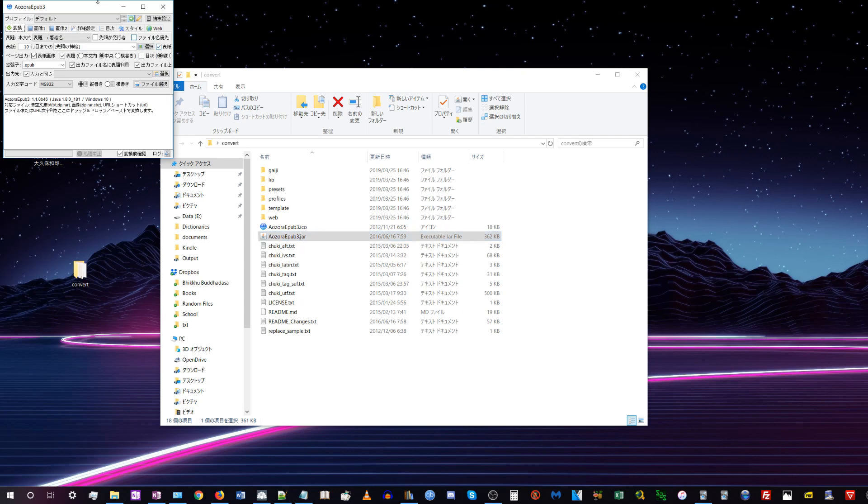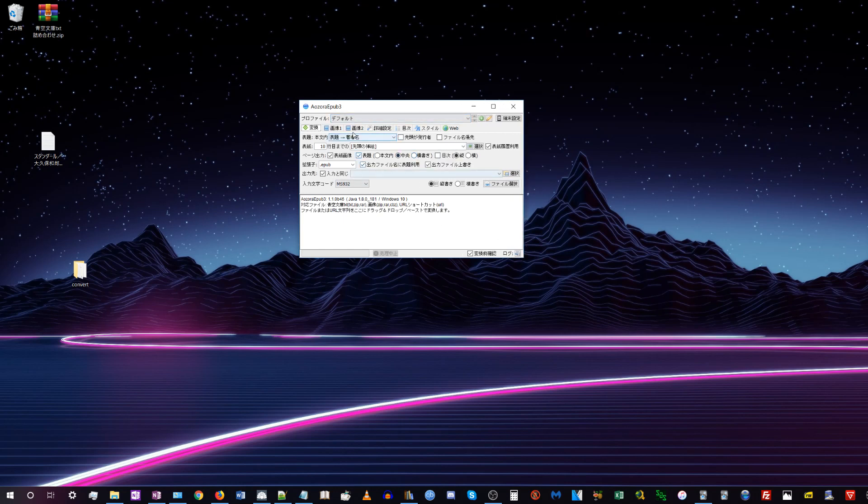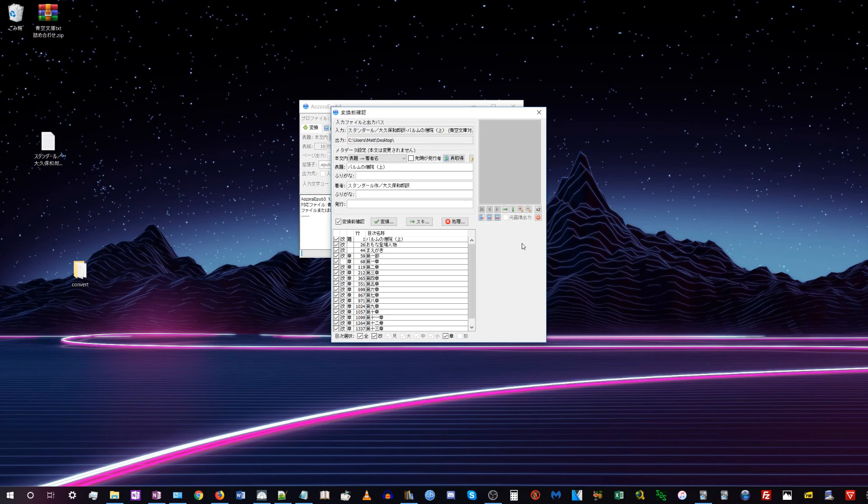Open AozoraEPUB3.jar — that's the application. It's a weird little tiny program you can totally tell was made by a Japanese person. Mostly ignore all the settings; I think the default settings are going to be fine almost all of the time. Just click 'File Select', maneuver to the book you want to convert, select the text file and click open. It will ask you to select the output — choose your desktop — then click convert.